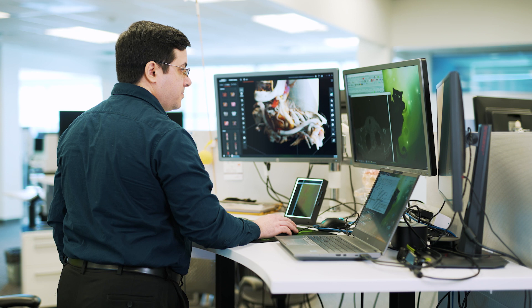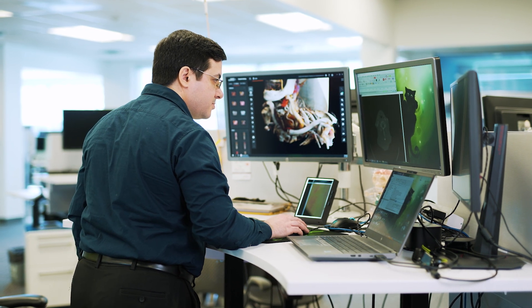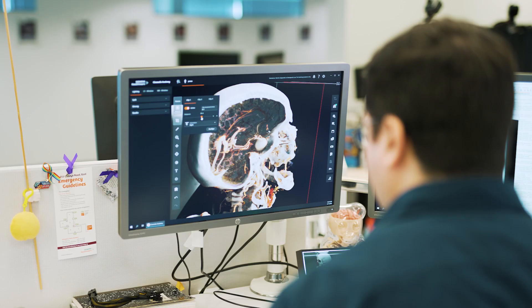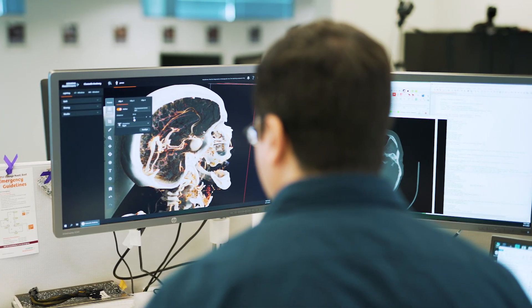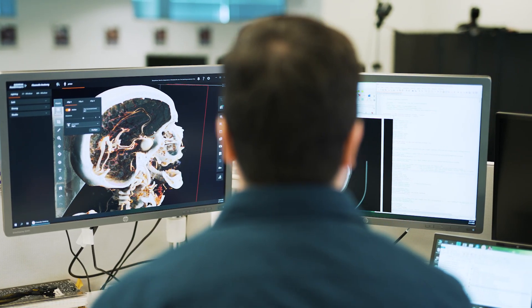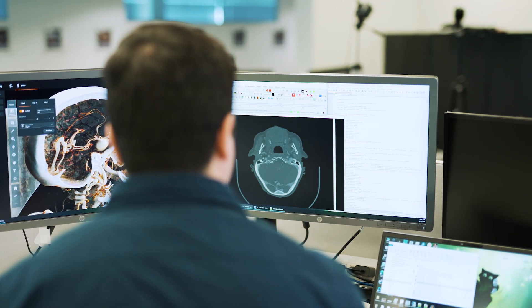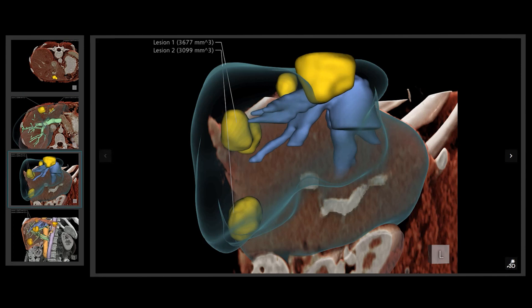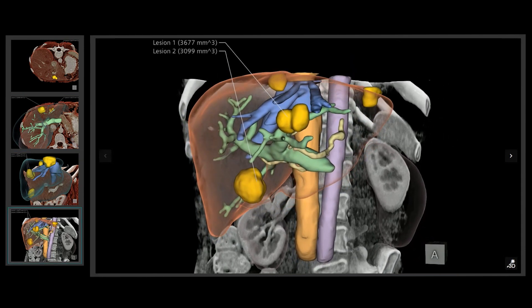We already use artificial intelligence techniques as part of the visualizations we do. When the clinicians open a case, we want to provide the relevant images without much user interaction. We're talking disease-specific, patient-specific, procedure-specific visualizations, fully automated.